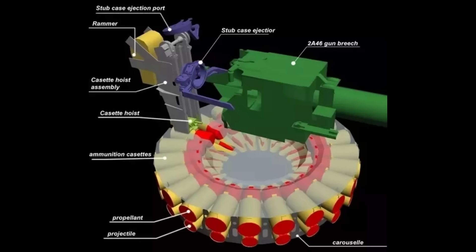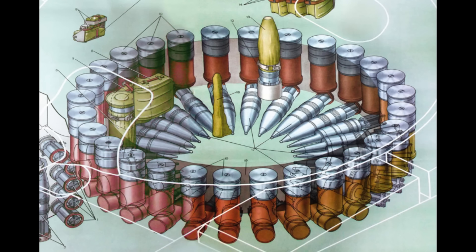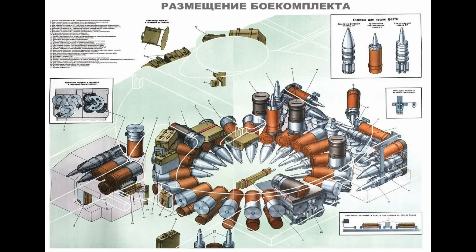The AZ, on the other hand, has both projectiles and chargers placed horizontally — projectiles on the bottom and charges above them. The loading also takes a bit longer because the projectile needs to be loaded first, then the charge after it. It also reduces the amount of ammunition in the carousel: the MZ has a capacity of 28 shells, while the AZ has capacity for 22.